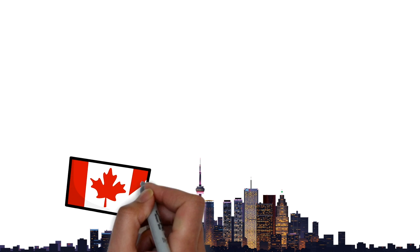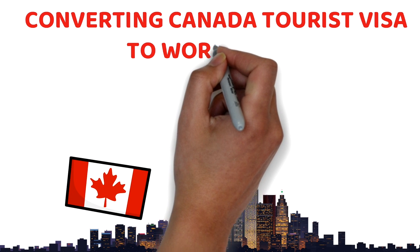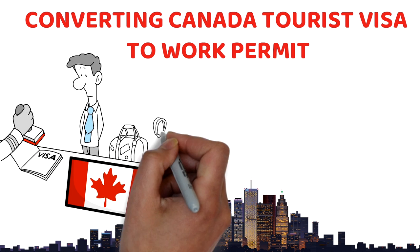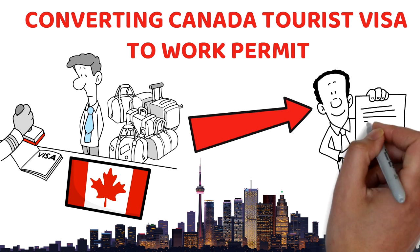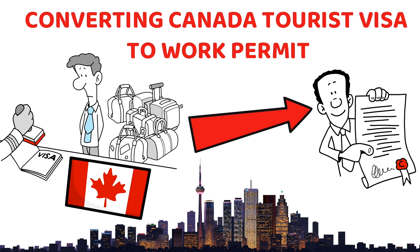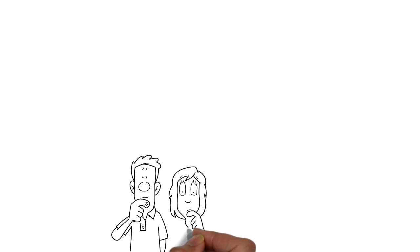Hello everybody, I hope you're doing good. In this video we're going to talk about a very interesting topic: can you actually convert Canada's tourist visa to a work permit? What are the particular conditions, what could be the steps, is it easy or difficult? We'll talk all about that in this video. I'm Shitans from Dream Abroad and I regularly make videos to help you immigrate and settle abroad.